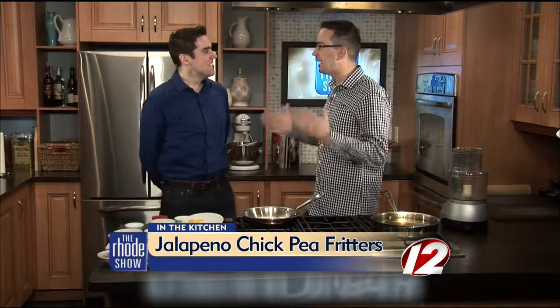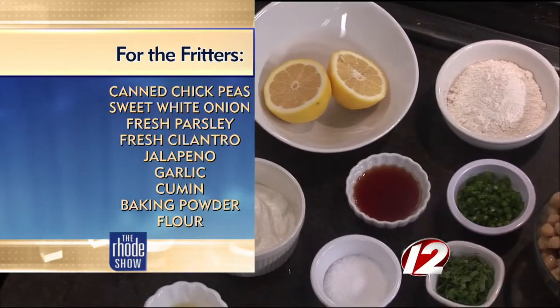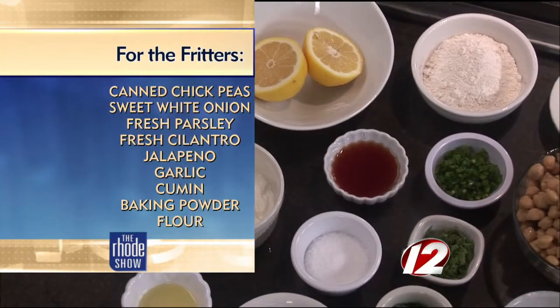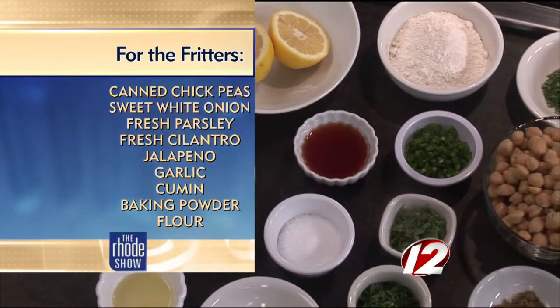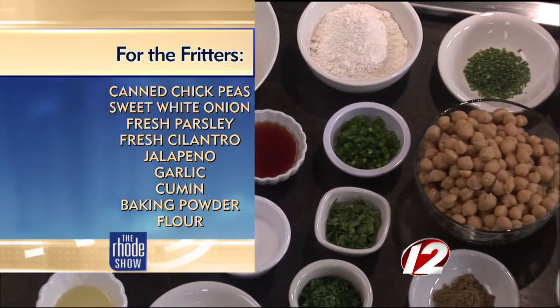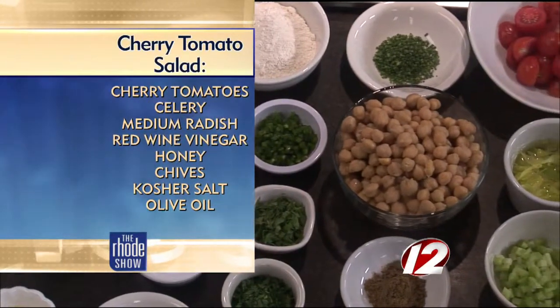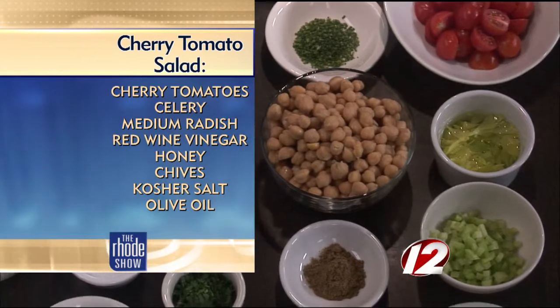Today we are making jalapeño chickpea fritters. And I have done everything I can possibly do to drive this studio wild with food — cooked trays of bacon, seared pounds of burgers — and I have never seen the place more abuzz about anything than these chickpea fritters right now. So talk to us about the ingredients here; it looks fantastic.